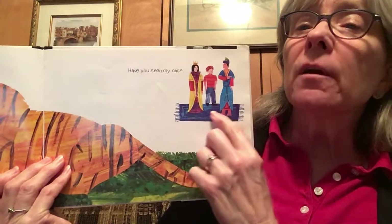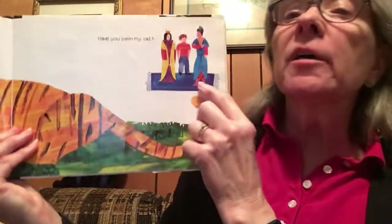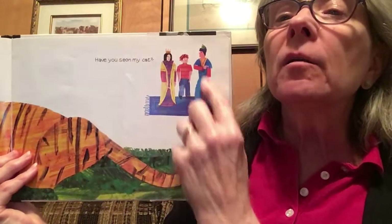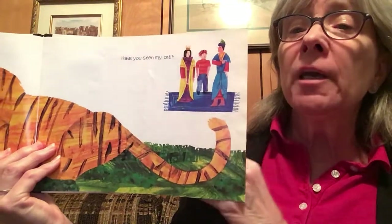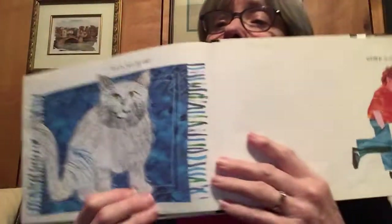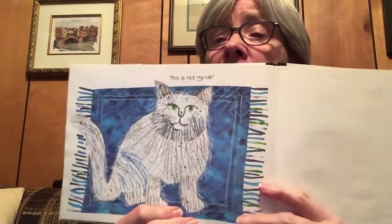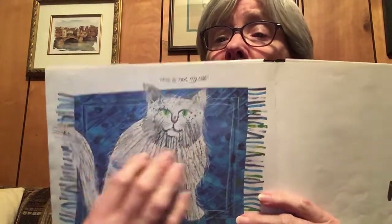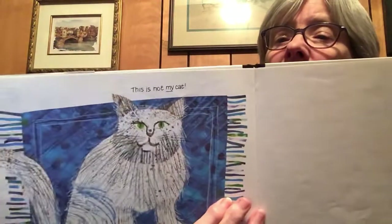What are they doing on a magic carpet? He asks what looks like a queen and a fancy guy there - a sultan. Have you seen my cat? This is not my cat. But it looks the right size - it's a smaller cat, and it's all fluffy and white. I think that's a Persian cat.